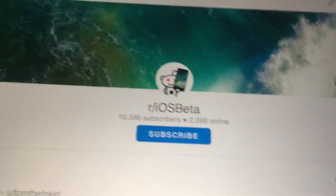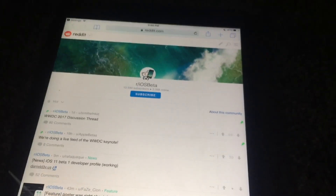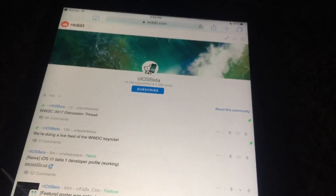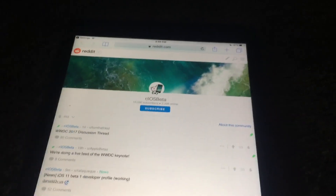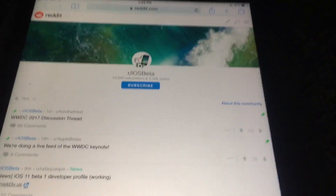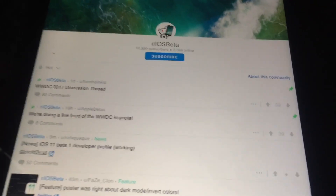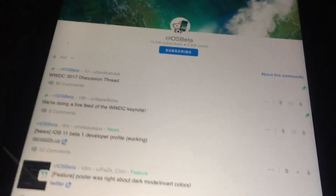Hey guys, welcome to the tech side. Sorry about the shaky video on my phone here. I just had to show you this really quick — the keynote for iOS 11 just ended and the beta hasn't even been released yet. I was refreshing the developer page and it still said it was down, but it must have just went up because there's an iOS 11 beta profile floating around.